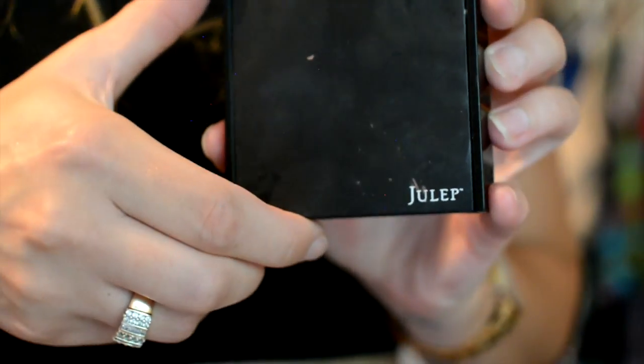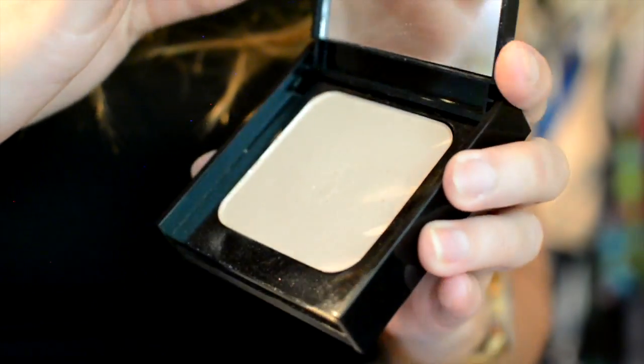I've been loving this Julep highlighter — it's a really pretty champagne color. This is the Glow Highlighting Powder by Julep in Champagne. I love the packaging. It comes with a ton of product — I've had this for well over a month now and have not made a dent in it. It's well worth the price and it's just a really pretty highlight. It's the only highlighter I've been using this entire month.